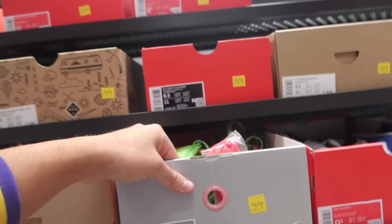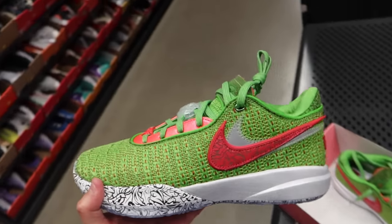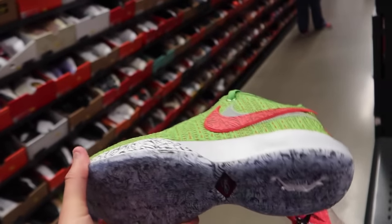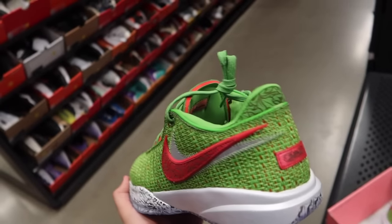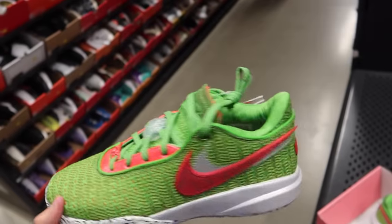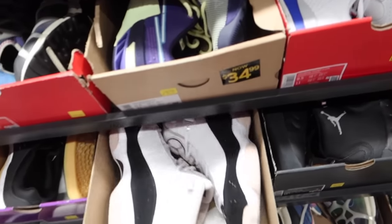LeBron XX — that means 20, right? These are like a Christmas Grinch colorway. $100 for some LeBron 20s ain't bad, guys — brand new condition, this colorway's pretty popping. You get a pretty sick shoe. There's the LeBron logo right there — I don't really see that logo too often. This is definitely more of a Christmas shoe, but $100 brand new LeBrons? I think yes. Air Jordan 6 Ring — $70.